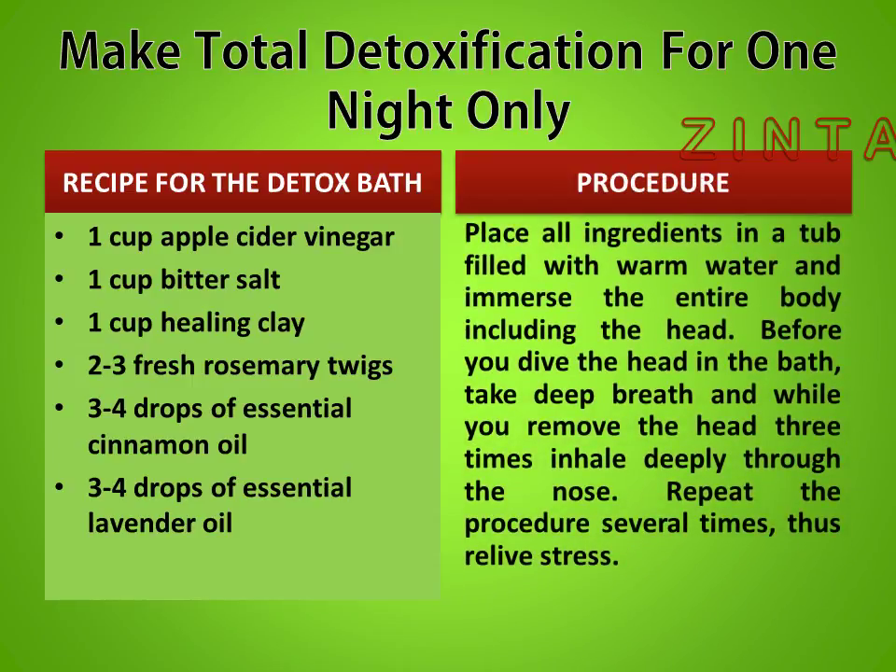Procedure: Place all ingredients in a tub filled with warm water and immerse the entire body, including the head. Before you submerge your head in the bath, take a deep breath, and while you remove your head, breathe 3 times — inhale deeply through the nose.